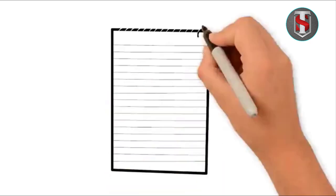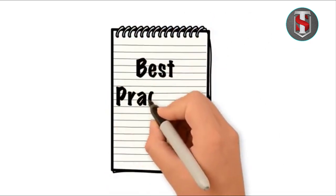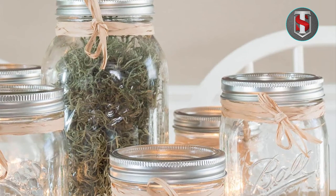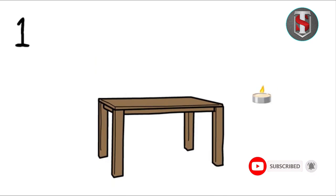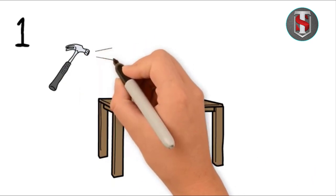Stonebrier long-burning tea light candles boast several notable features that set them apart in the market. Firstly, they are designed for extended burn time, providing illumination for approximately six to seven hours per candle. Additionally, these candles are crafted in a classic white color and remain unscented, catering to individuals with sensitivities to fragrance.